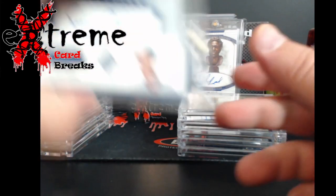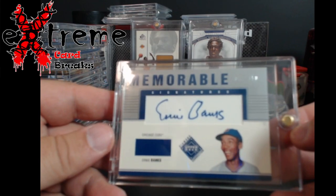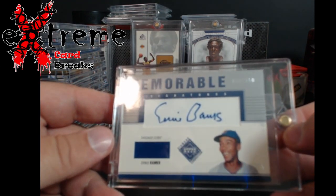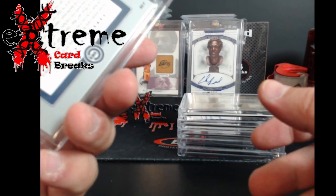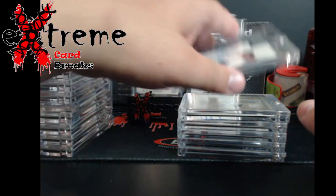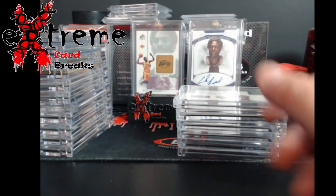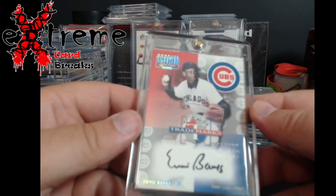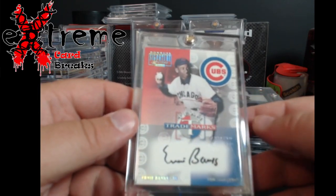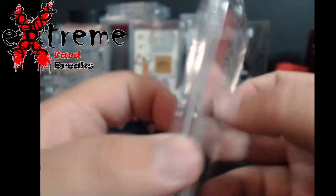Up next we have a pair of Ernie Banks autos. The first one is Upper Deck Memorable Signatures, kind of like their old-fashioned cut autos — numbered out of 150. Then we've got a Donruss Elite Series Ernie Banks on-card auto with the stamped trademark indention, numbered out of 180. Weird numbering but a pretty cool card.